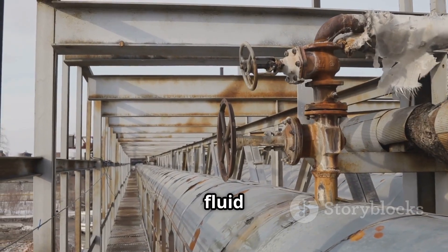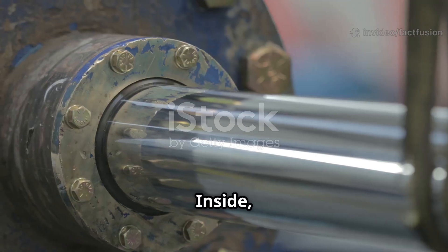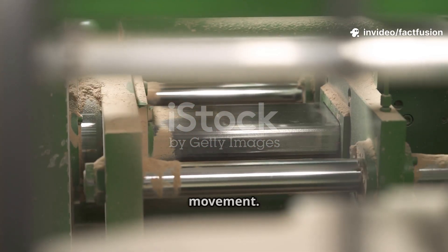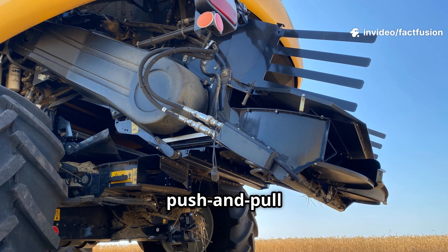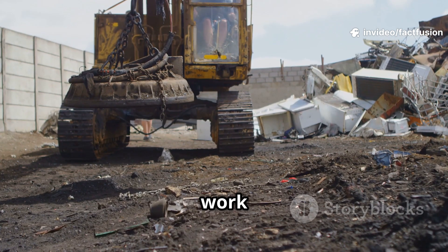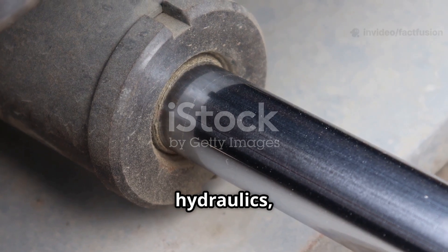Where does all that pressurized fluid go? To the actuators — the parts that move. The most common actuator is the hydraulic cylinder. Inside, a piston moves back and forth in a sealed barrel. When fluid enters one end, it pushes the piston out, creating powerful movement. To retract, fluid is sent to the other side, pulling the piston back in. This push and pull action controls everything from crane arms to bulldozer blades. The force depends on fluid pressure and piston size, and multiple cylinders work together for precise, powerful motion.